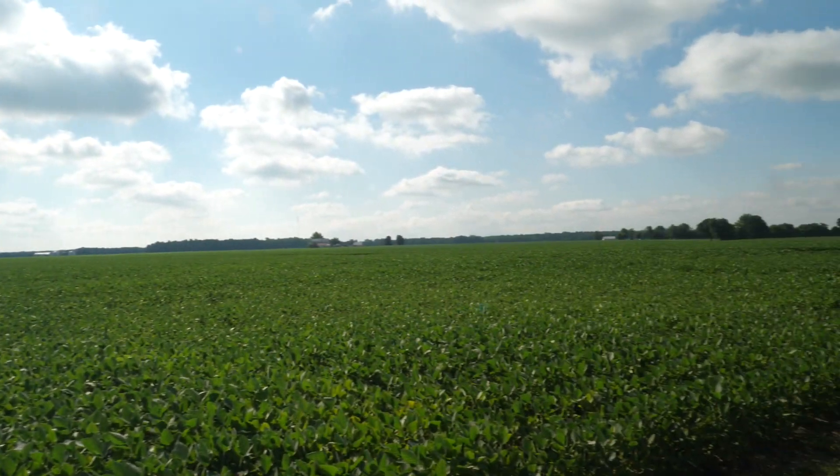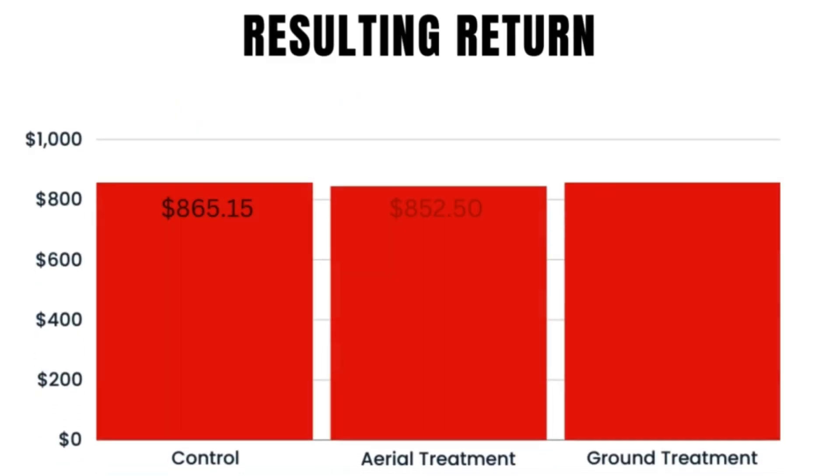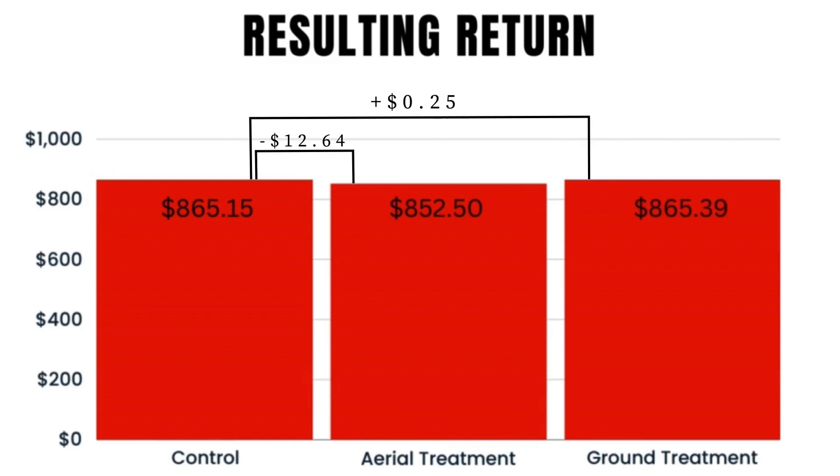We can see that the aerial application lost $12.64 per acre compared to the control. In contrast, the ground application returned a whole 25 cents above the control.